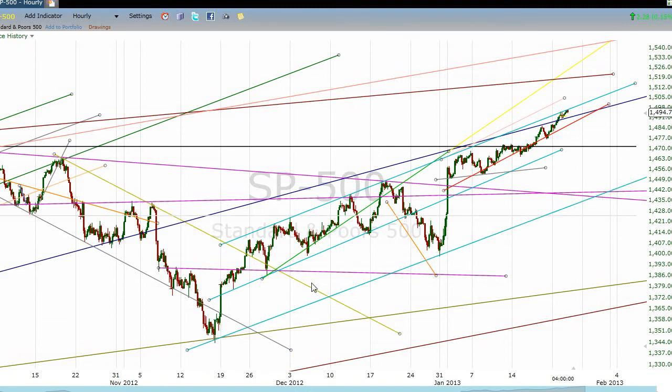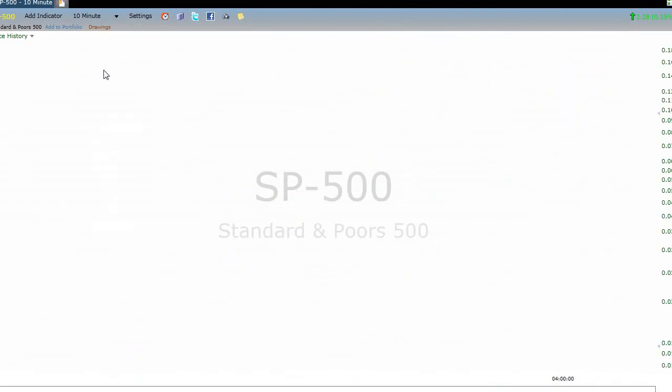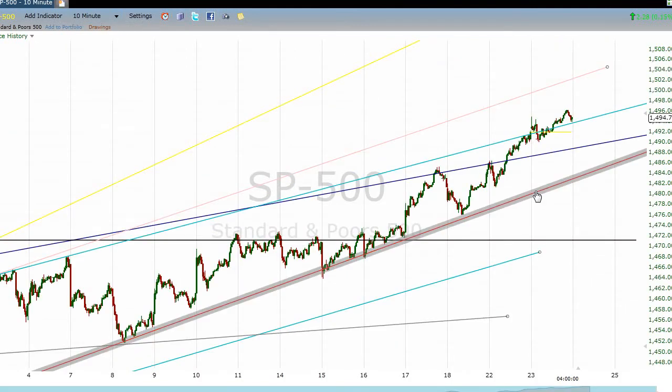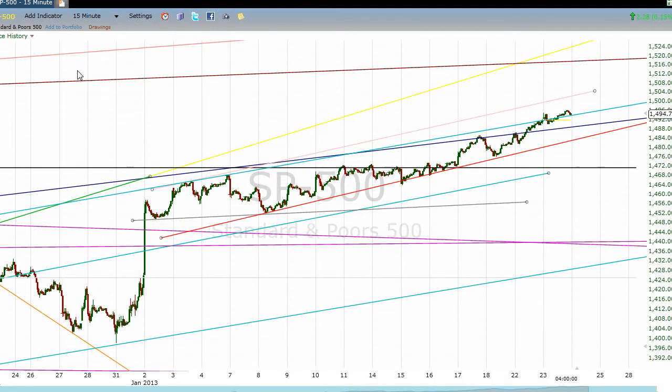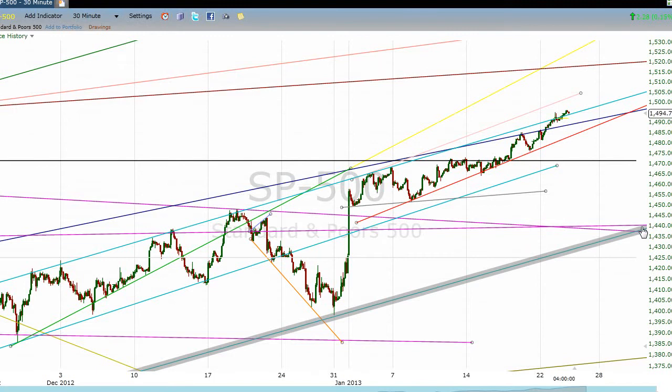Now the question is, what do we do at this point? We continue to watch this line as a signal that we are likely in for a short-term reversal. I say short-term because I don't think this market is going to go down big. I think it could go down, and I think it needs to go down to the 1440s — I think that would be a great thing. If you're a bull, you should be hoping for that.